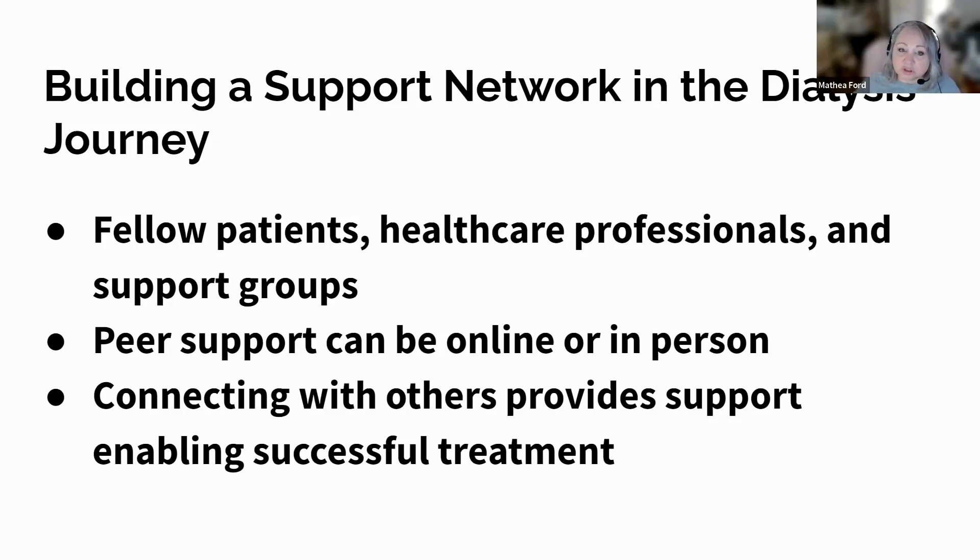You are not alone in your journey. By connecting with others in similar situations, patients can gain insights, find comfort, and enhance their coping strategies. A strong support network is a cornerstone of successful adaptation to life with dialysis.